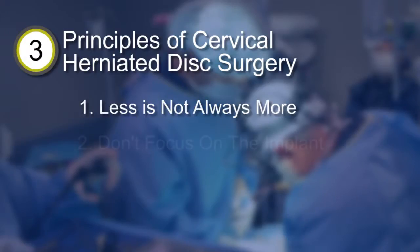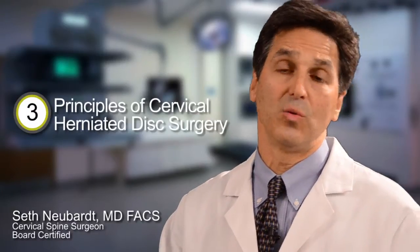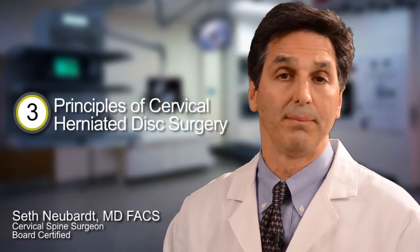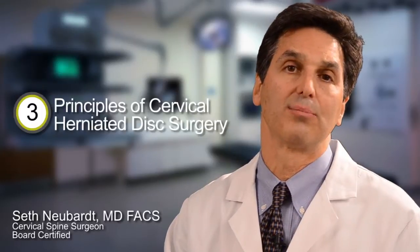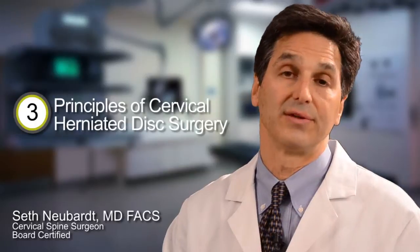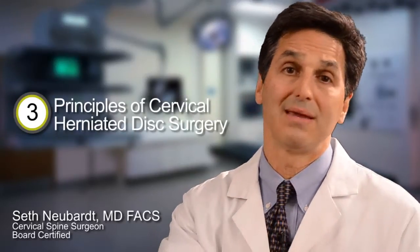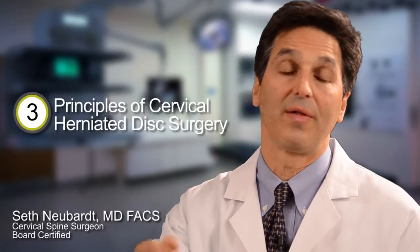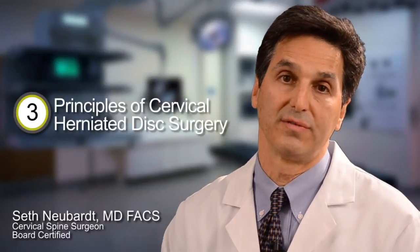The second principle is: don't focus on the implant. Don't decide automatically that you want a disc replacement motion device before you've even seen a doctor. Be open to all the options and let the doctor steer you towards the appropriate implant. Everybody likes the idea of motion devices and laser surgery, but it's important that you get the right surgery. First decide whether you need surgery and what surgery is indicated, then pick the appropriate implant with your doctor's advice.